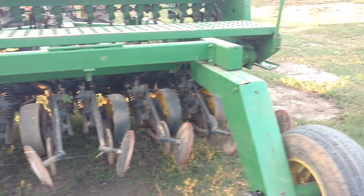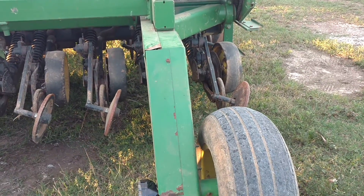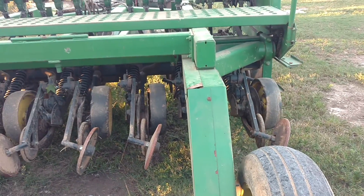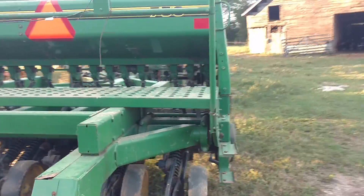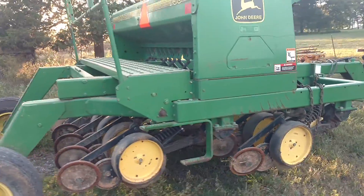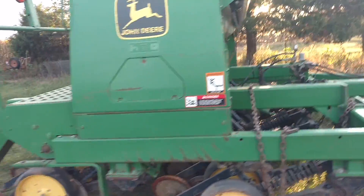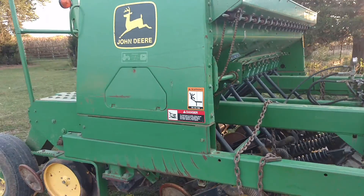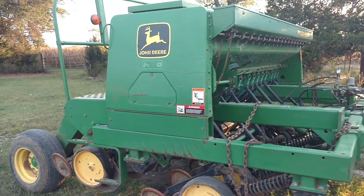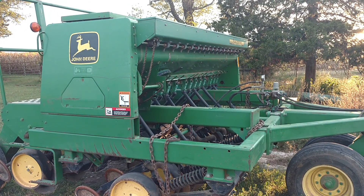Christmas came early for me this time. I just thought I'd share my good fortune of being able to pick one of these up, and I'm looking forward to getting to use it this fall. Got some grass to sow and got a lot of wheat to put in — about 40 acres of wheat. I'll be drilling a lot of that in.